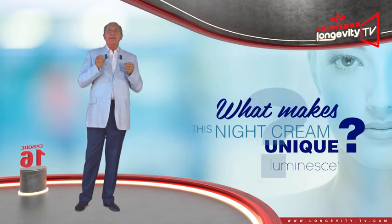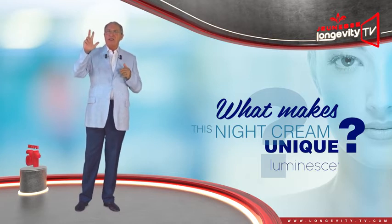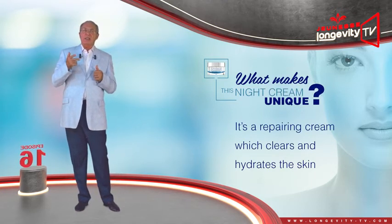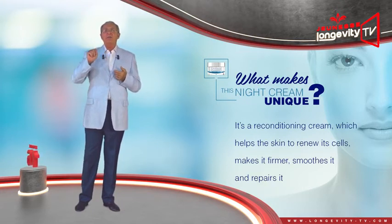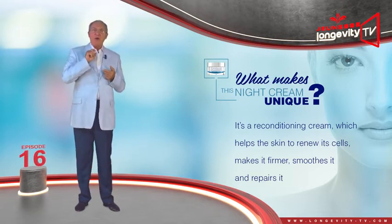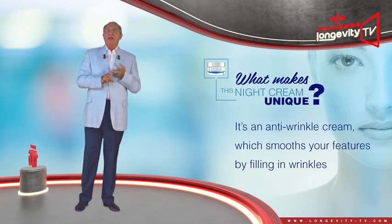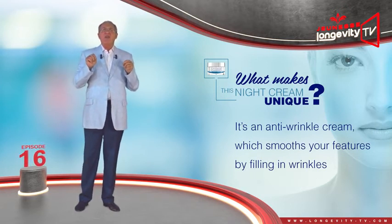What makes this night cream unique? It brings together three synergistic actions. One, it is a repairing cream which cleanses and hydrates the skin. Two, it is a reconditioning cream which helps the skin renew itself, makes it firmer, soothes it, and repairs it. Three, it is an anti-wrinkle cream which smooths your features by filling in wrinkles.